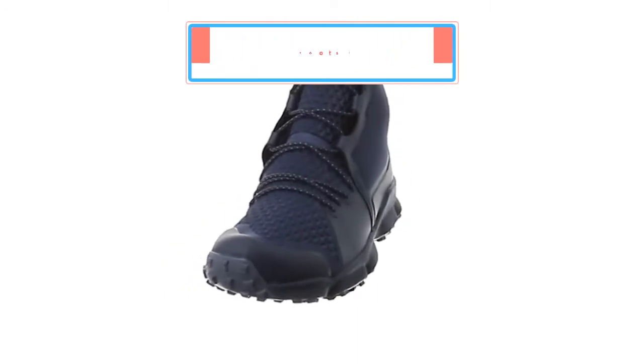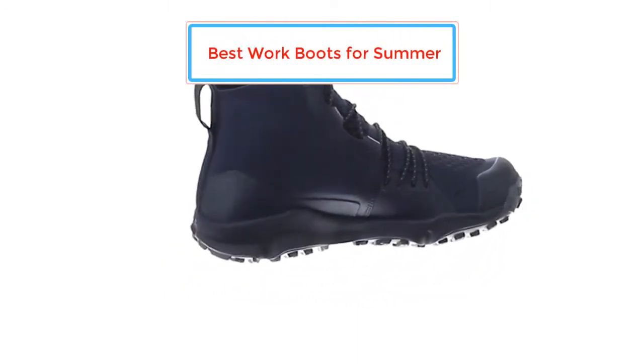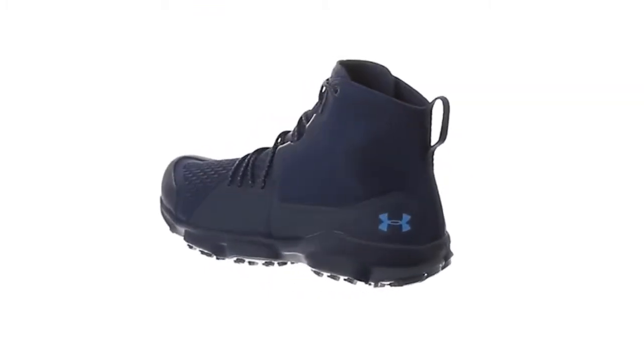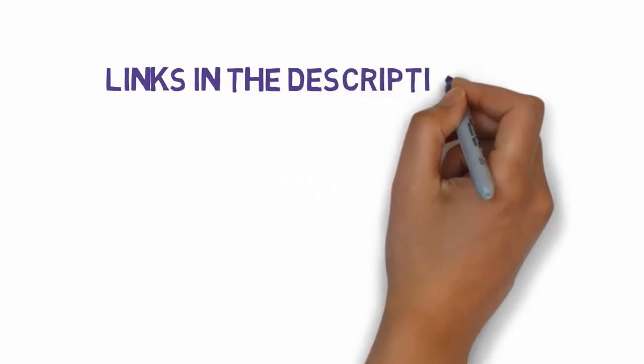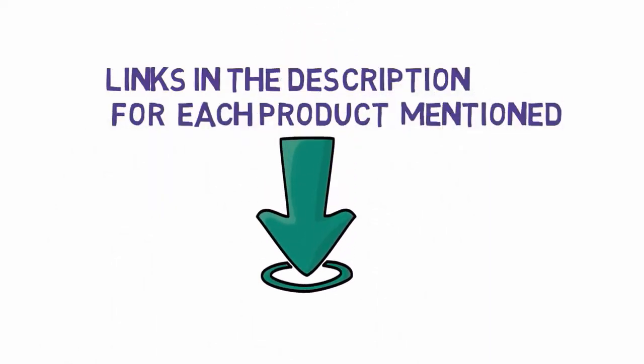Are you looking for the best work boots for summer? In this video we will look at some of the best work boots for summer on the market. Before we get started, we have included links in the description so make sure you check those out to see which one is in your budget range.